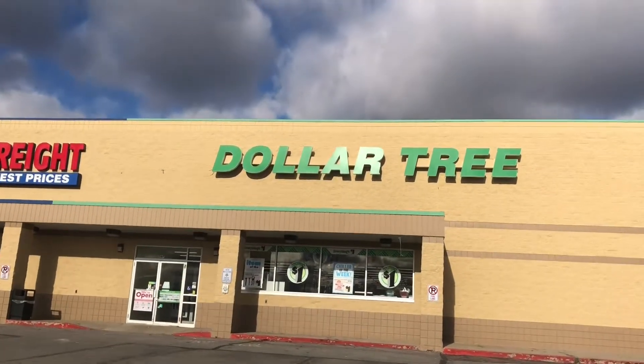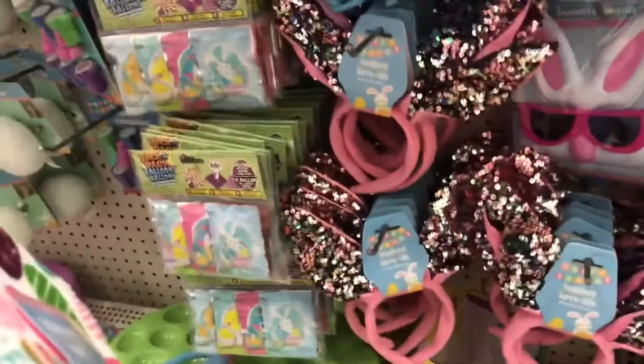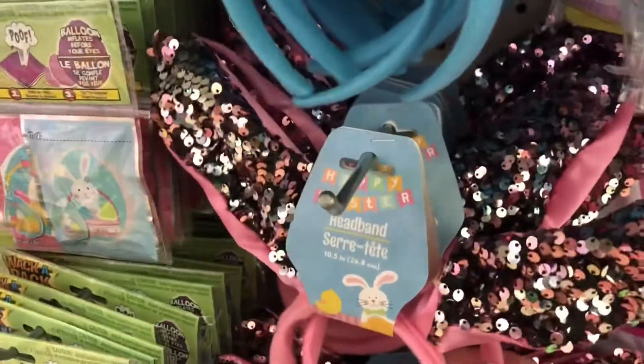Hey everyone, hope you're having a wonderful weekend! I have my usual weekly trip to the Dollar Tree.